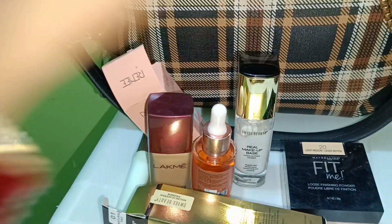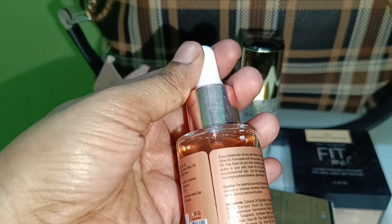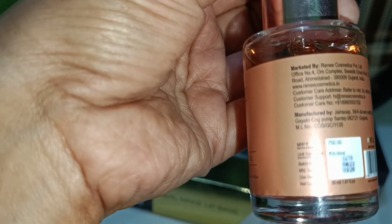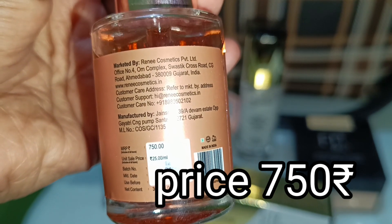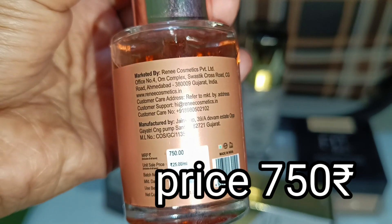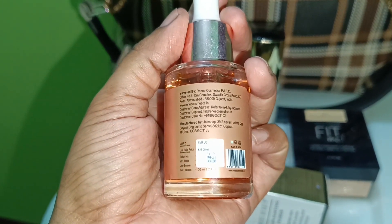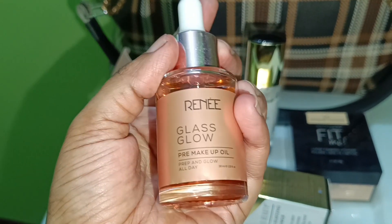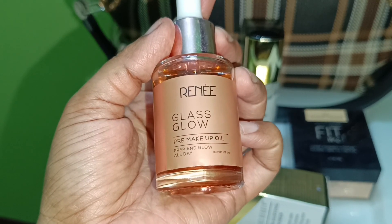I would like to use it as a foundation and mix it with a moisturizer. After that, I am sharing another product with you. This is Renni makeup oil. The price is Rs. 750 — it is expensive, but the quantity is good and it is very special. It is 32ml. You can use it just as a drop for a glass glow skin effect.